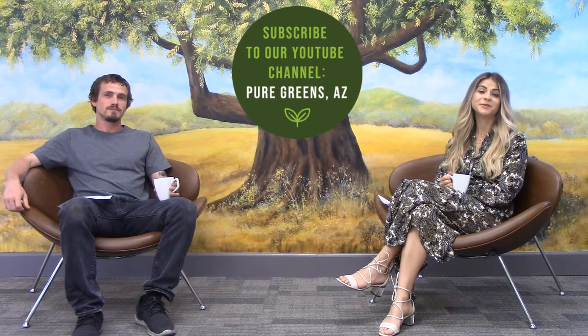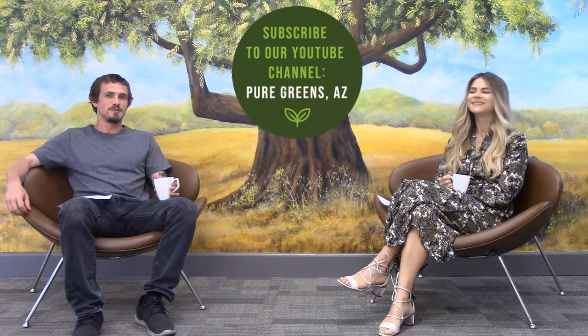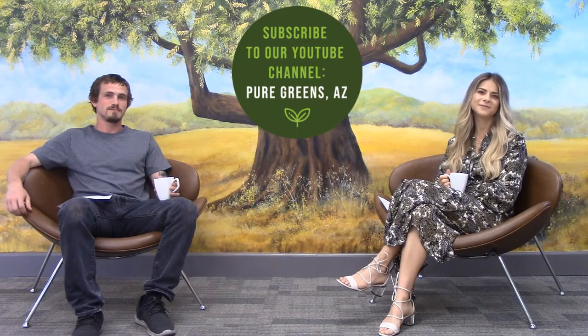Thank you guys for watching, I hope you enjoyed this video. Thank you Andrew for coming on again. Make sure to subscribe to our YouTube channel and give a thumbs up if you enjoyed this video, and I'll see you guys next week. Thank you.